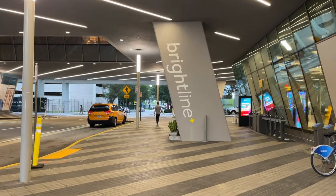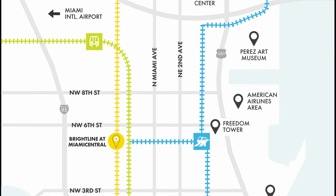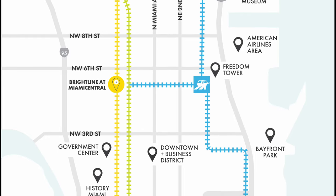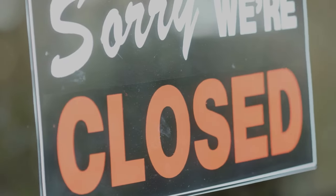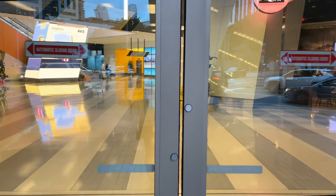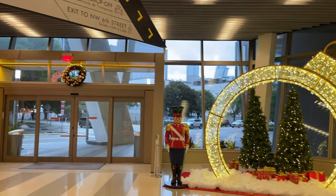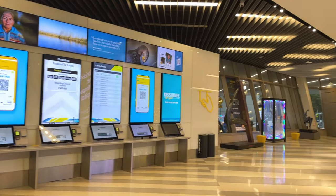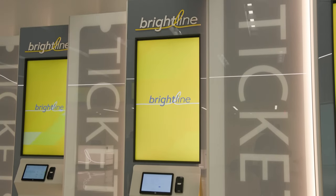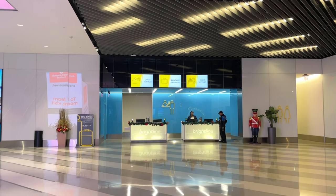We arrived bright and early, post-red-eye flight exhausted, at Miami Central Station. The station itself opens at 6am weekdays and 5am on weekends, but don't expect the in-station amenities to be open that early — shops and restaurants were shut tight when we arrived. You enter the main lobby on the ground floor. It's a sleek, modern space, very clean and spacious. On this level you'll find the automated ticket kiosks in case you need to purchase or make changes to your booking, and you can also use the Brightline app, website, or visit Guest Services, which is across from the kiosks.